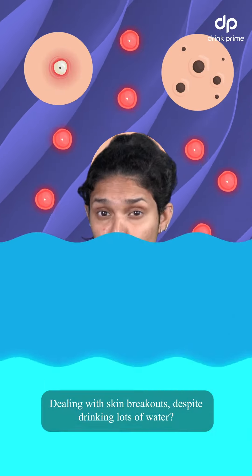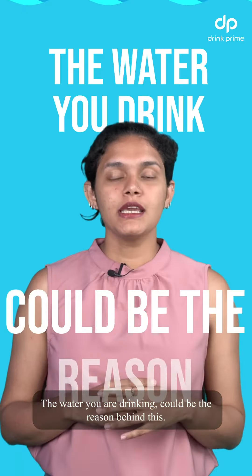Dealing with skin breakouts despite drinking lots of water? The water you're drinking could be the reason behind this.